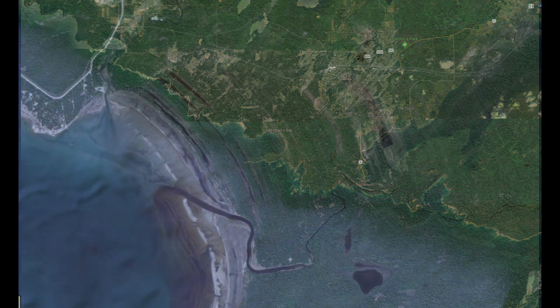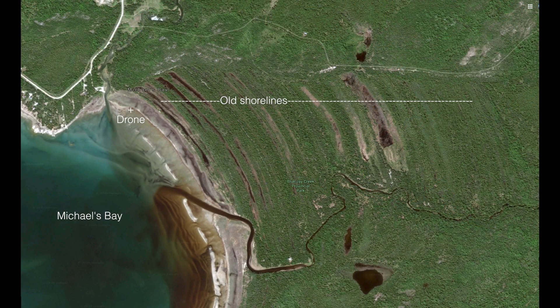Study this next overhead for a moment, where you will see nearly 50 remnant shorelines.